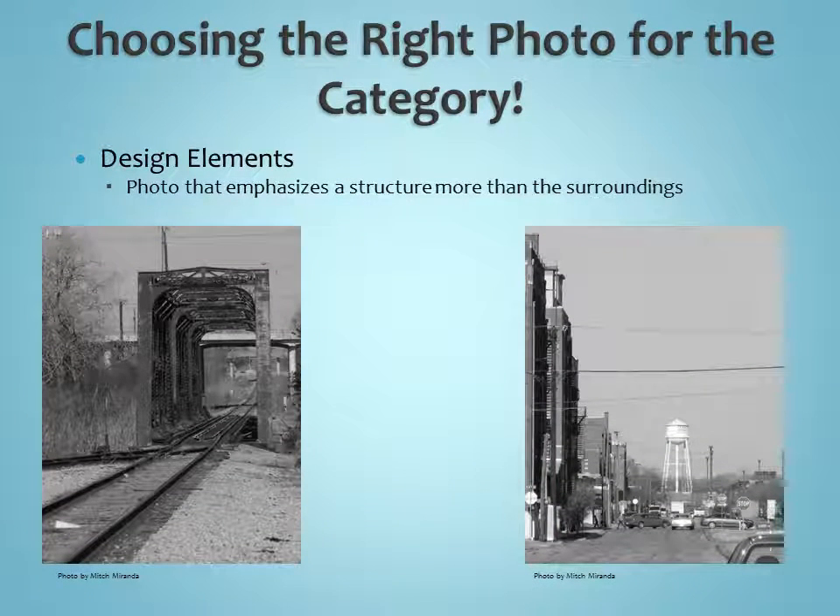Design elements, or elements of design, like we talked about with the symmetry photos — these are photos that emphasize the structure more than the surroundings. They can also emphasize patterns and textures within something natural or man-made. The photo on the left kind of focuses on that old train trellis bridge, and on the right, it focuses on some architectural elements in what looks like an old city. Elements of design would also include any kind of architectural elements — pictures of things on buildings or buildings from different and cool angles. If you have questions about that, check with your photography leader or myself.